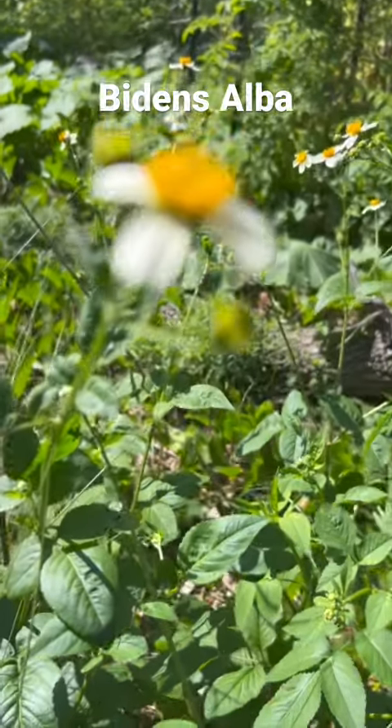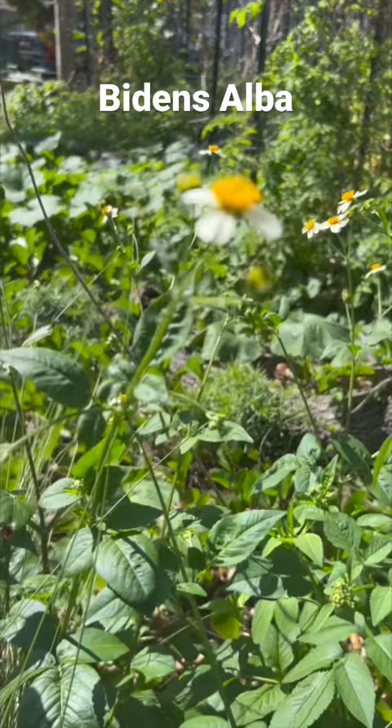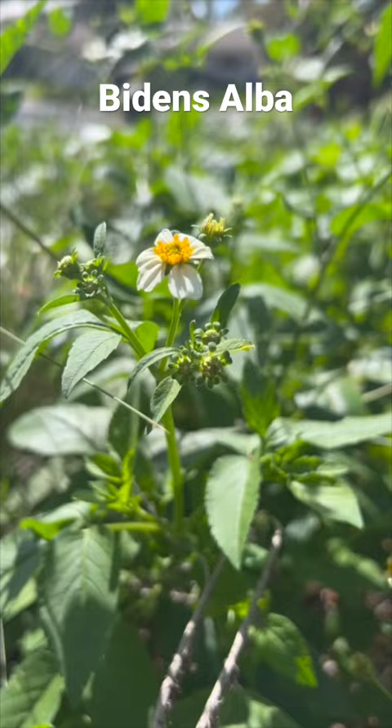No matter what you call it — beggar's tick, Spanish needle — Bidens alba is likely the most underappreciated of all Florida's native wildflowers. It is often considered a weed because it reproduces so prolifically, but is a wonderful native wildflower for attracting pollinators. It is the larval host for the dainty sulfur butterfly and the third most common nectar source for pollinators across the state of Florida.